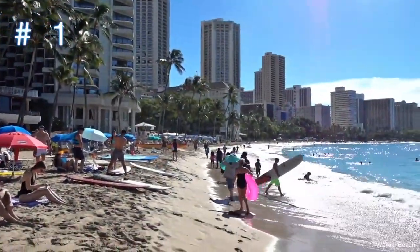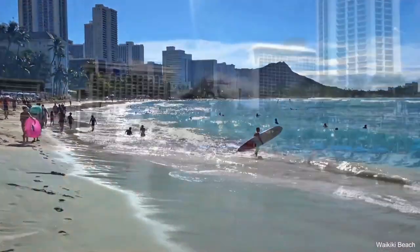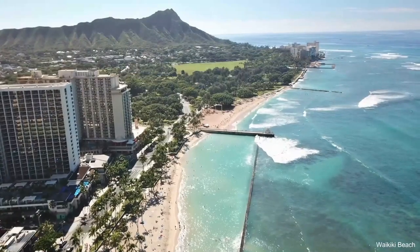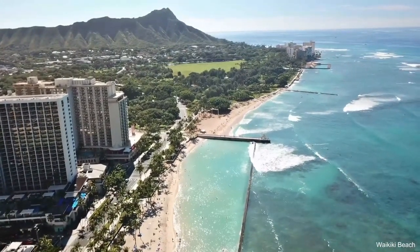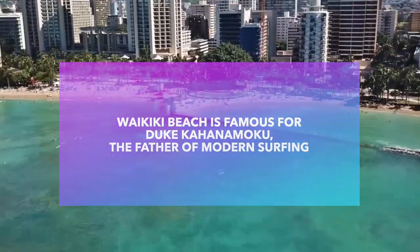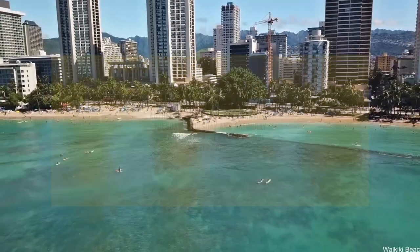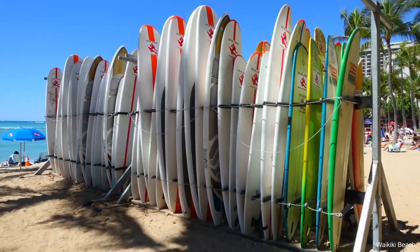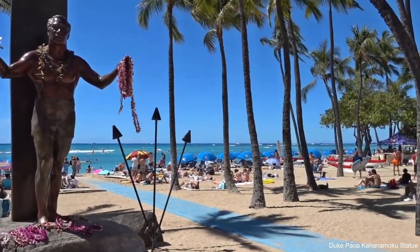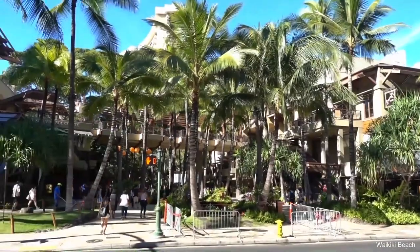Number one on the list is Waikiki Beach. 19th century Hawaiian royalty used to come to the Honolulu neighborhood of Waikiki to relax and surf. This area's famous beach is the go-to spot for its soft, honey-colored sand and the high waves that lap the shores during the winter months. But you don't have to be a surfer to appreciate Waikiki Beach — just lie back on the beach towel, relax, and gaze up at the majestic Diamond Head State Monument in the distance.